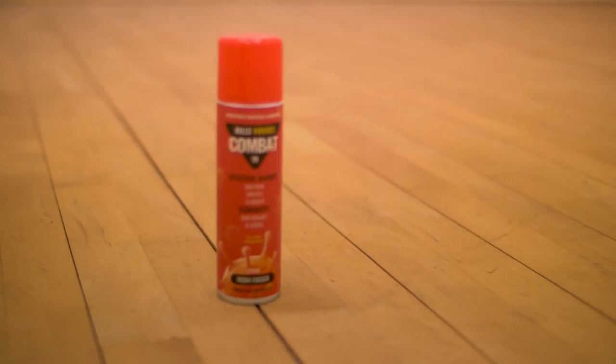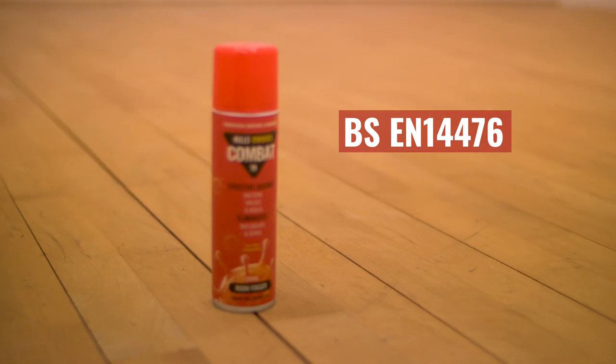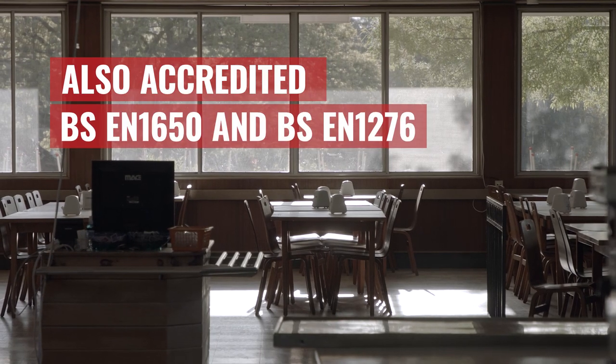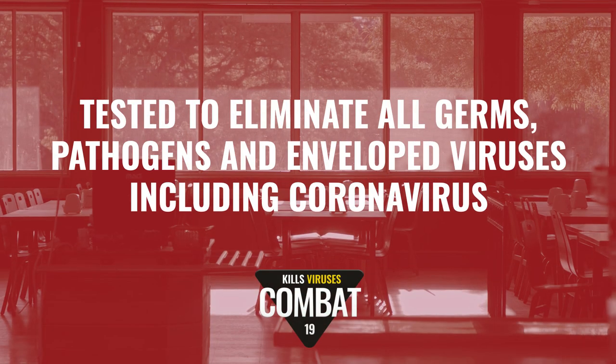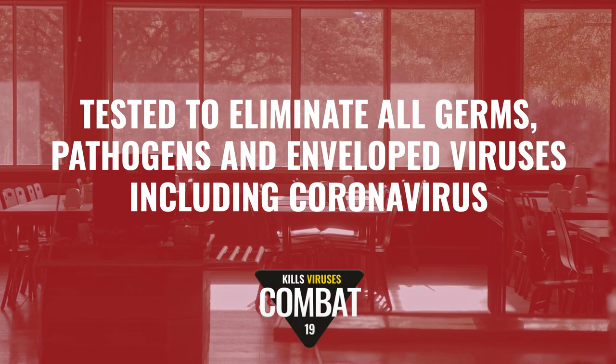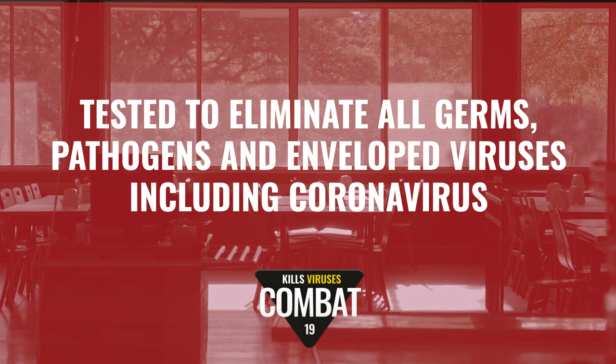It has been accredited BS EN 14476, tested to eliminate all germs, pathogens and enveloped viruses including coronavirus.